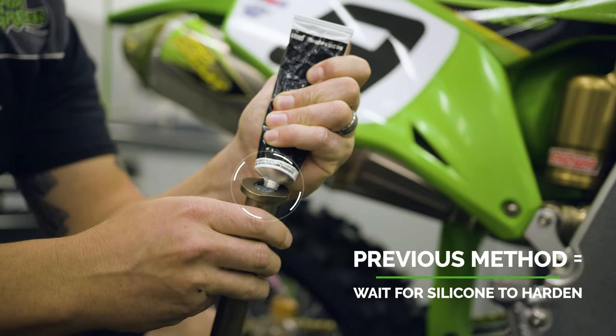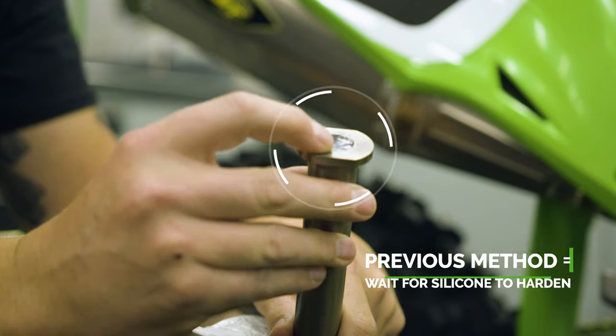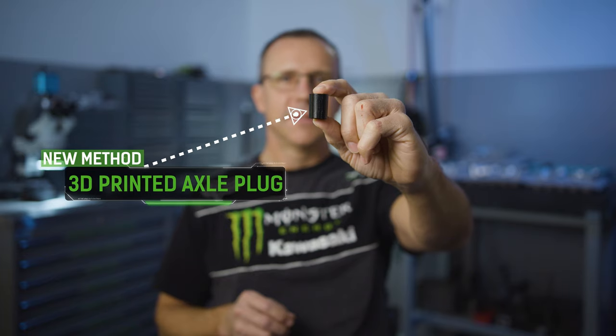For the axles, we used to shove silicone in to keep the mud and dirt out, and we'd have to wait for it to dry. Now we just printed up a little plug that pushes in and solves the problem.